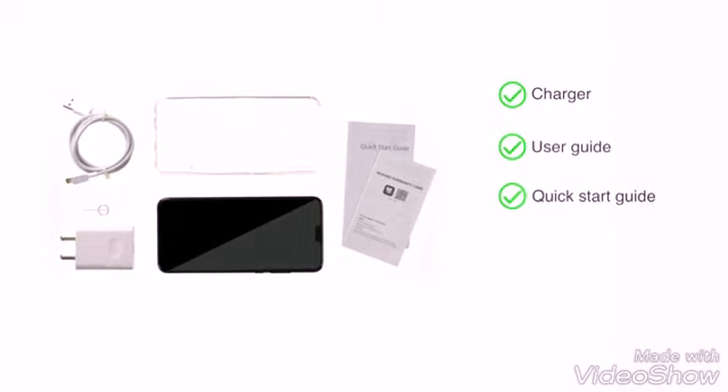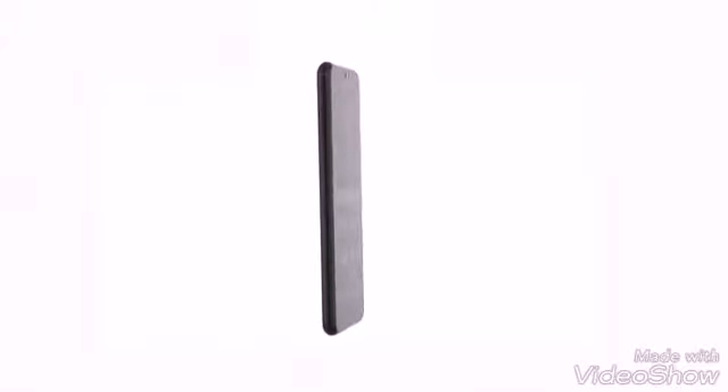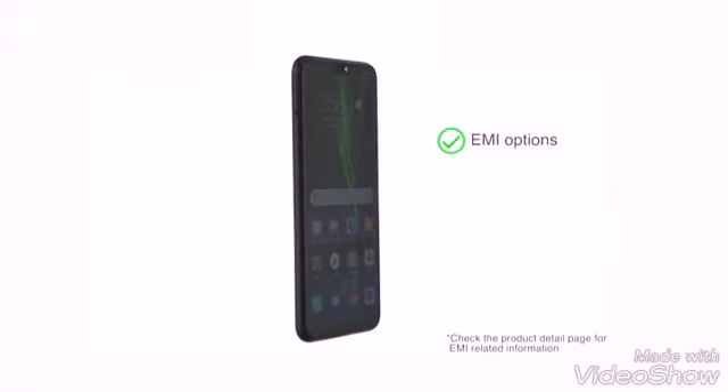The handset comes with a charger, user guide, quick start guide, SIM ejector tool, and protective case. The phone is made available through various EMI options, net banking, or payment through your debit or credit cards.